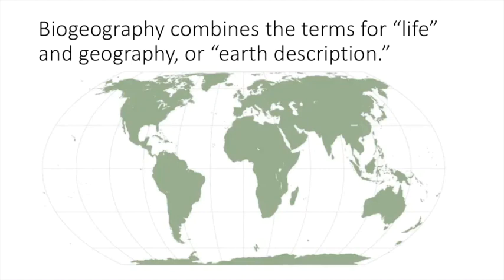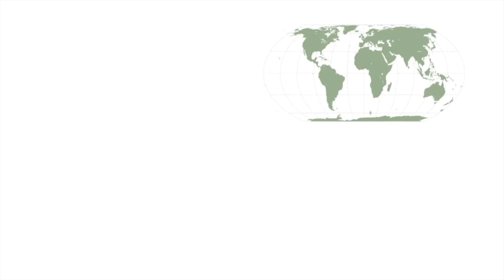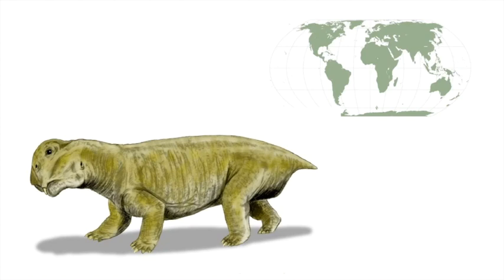The term biogeography combines the term for life — bio or bios — and geography, which is from Greek for earth description. One particular instance where we would have to incorporate an understanding of life with the understanding of the world is some of our fossils. This is an animal that lived about 250 million years ago. It is called Lystrosaurus.